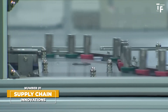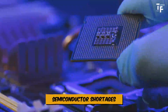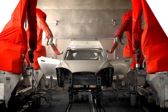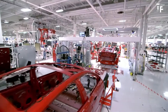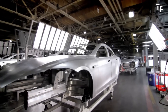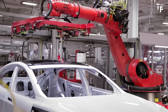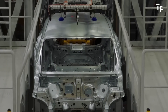The automotive industry faces significant global challenges, particularly in supply chain management. Semiconductor shortages, geopolitical tensions, and post-pandemic disruptions have forced manufacturers to rethink their production strategies. One key innovation emerging in response to these challenges is gigacasting. This technique involves creating large, single-piece castings for vehicle structures, simplifying manufacturing, reducing the number of required parts, and cutting costs. By adopting gigacasting, companies like Tesla and others can streamline production, reduce assembly time, and mitigate some of the supply chain disruptions that have plagued the industry.